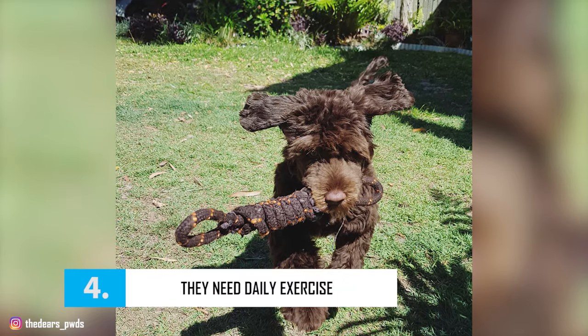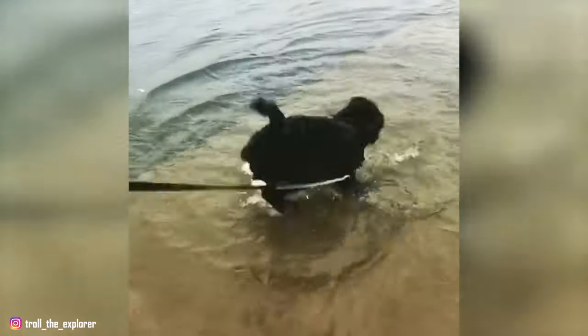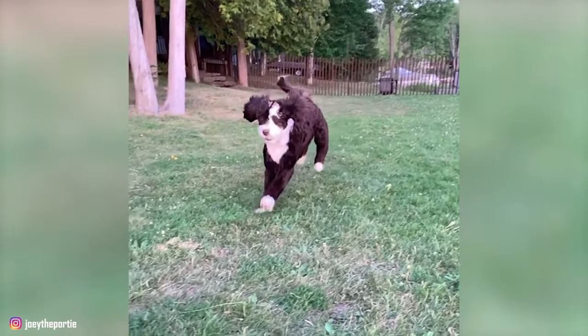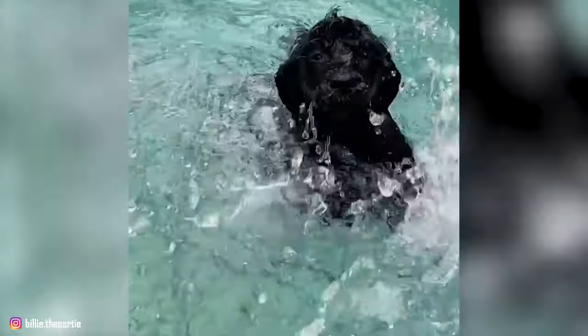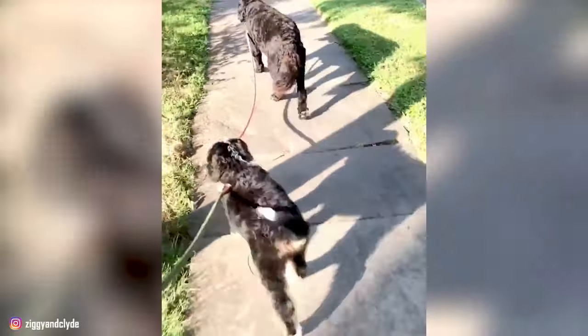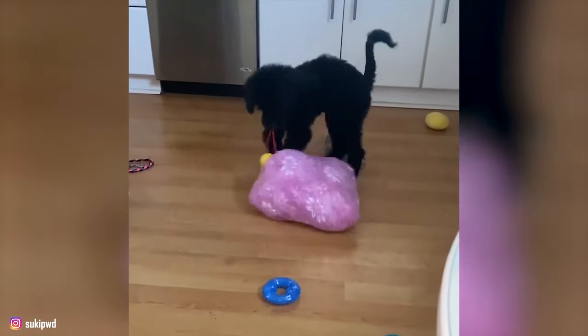Number 4 – They need daily exercise. Portuguese water dogs are natural-born swimmers who are energetic and athletic in nature. Their ancestors were hard-working dogs that assisted fishermen every day and night, meaning they constantly require vigorous exercise to stay healthy. Provide your Portie at least 30 minutes of physical and mental stimulation through obedience, tracking, agility, rally, dock diving, and other activities. They also make great hiking and jogging companions. Passive Porties can become frustrated and destructive, and they especially like to chew.